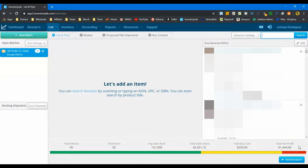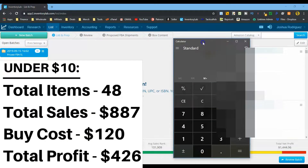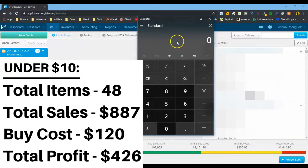We want to know the differences between the two halves, so let's bust out the calculator, do a little math, and break it down. We can see what I'm making more profit on and whether I'm making good use of my time. Starting by subtracting total units: 92 minus the first 48 entered - those were the $10 profit and under - leaving us with 44 DVDs.